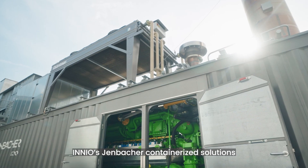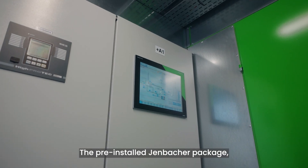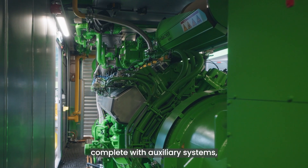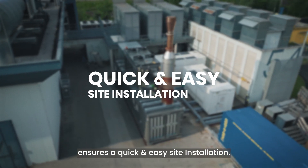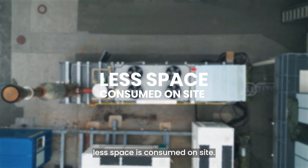INEOS YENBACHER containerized solutions offer various benefits to the customer. The pre-installed YENBACHER package, complete with auxiliary systems, ensures a quick and easy site installation. And with the compact footprint, less space is consumed on site.